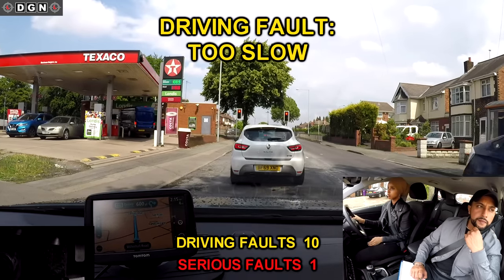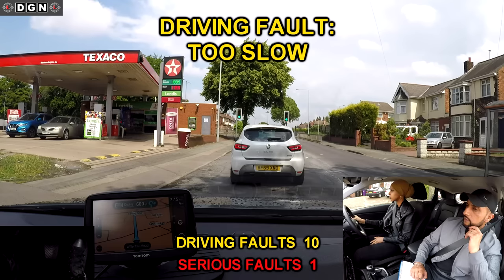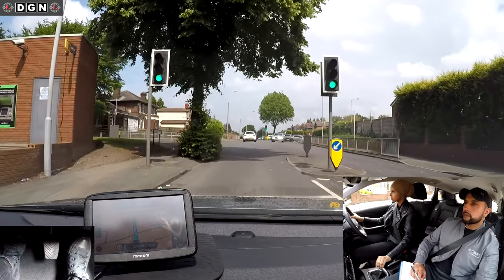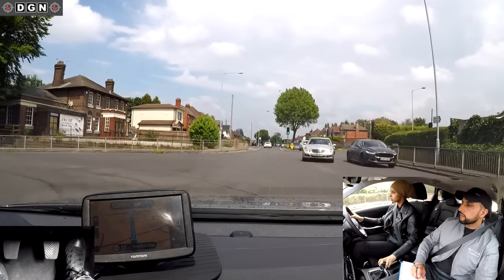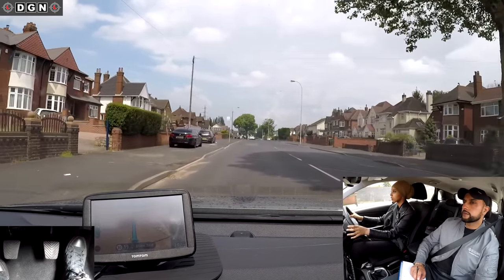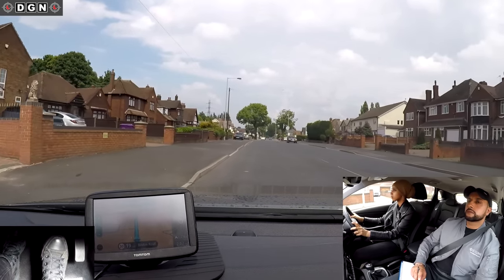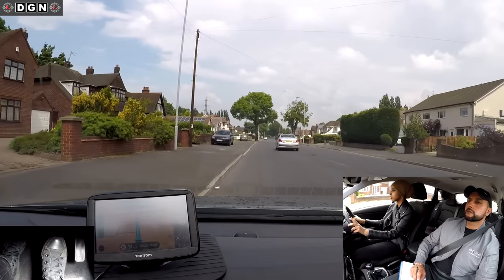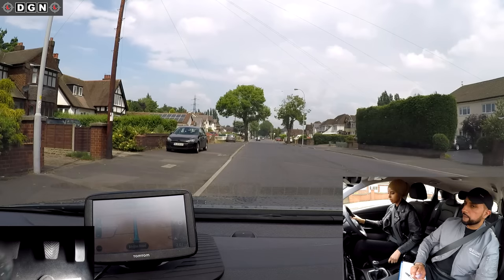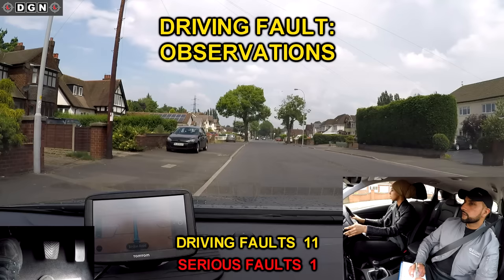When moving off at these lights, Leila's build-up of speed is quite slow. She should have used more gas and changed gears sooner. If you could park up safe on the left please. When moving off, she does all the correct checks including the blind spot. But after the observations, there is a slight delay in the car moving. She should have checked the right blind spot again as the situation around us could have changed — for example, a vehicle could have pulled out from one of those driveways.